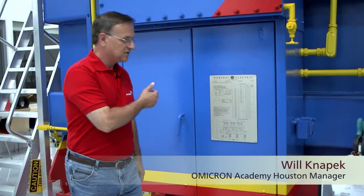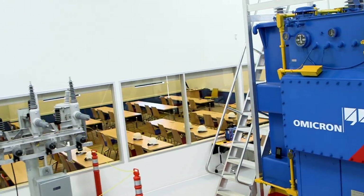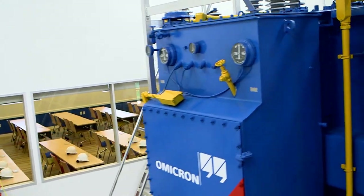We have an indoor substation where we have a centerpiece of a 10 MVA transformer and circuit breakers on each side. We can train on circuit breaker testing, transformer testing, 24-7, rain or shine.